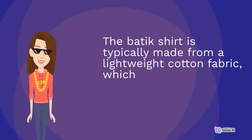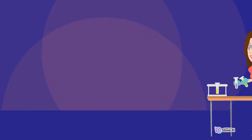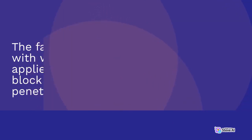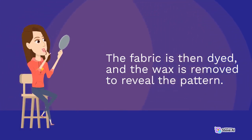The batik shirt is typically made from a lightweight cotton fabric, which is hand-dyed using a wax-resist technique. The fabric is first treated with wax, which is applied in a pattern to block the dye from penetrating the fabric. The fabric is then dyed, and the wax is removed to reveal the pattern.